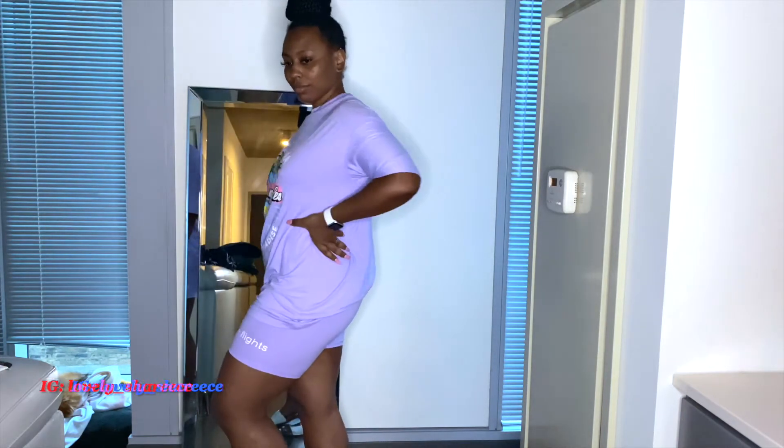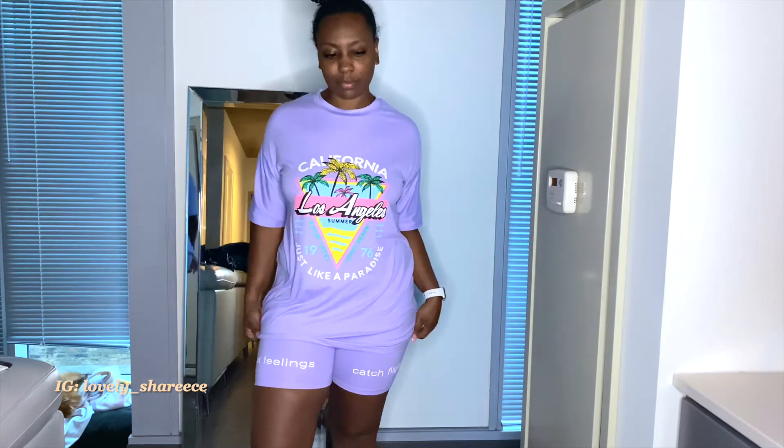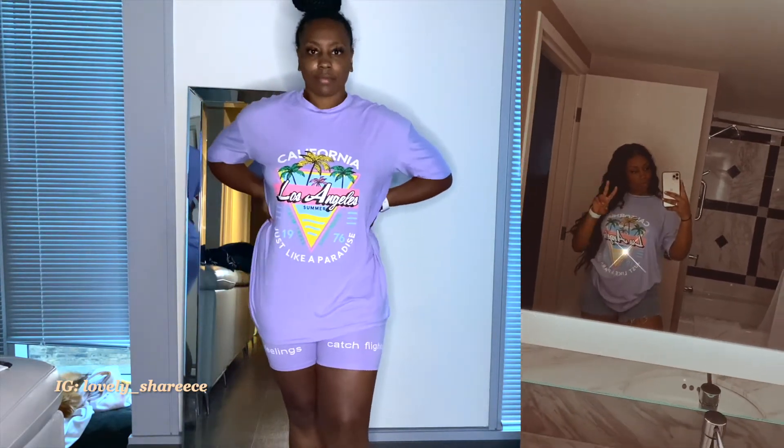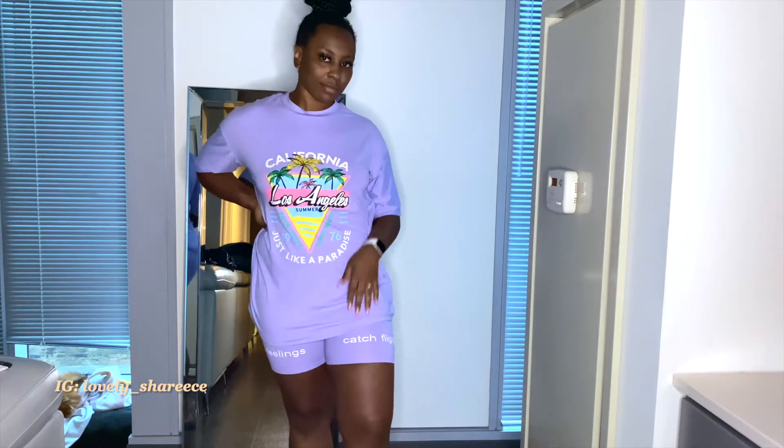I believe this size is a medium. I did mix-match it — I wore some blue jean shorts with the shirt because it fit baggy and it was really cute. You can honestly dress this up with any type of accessories.